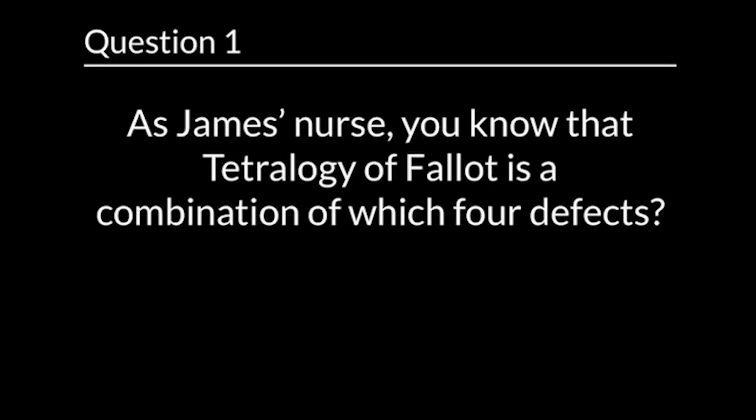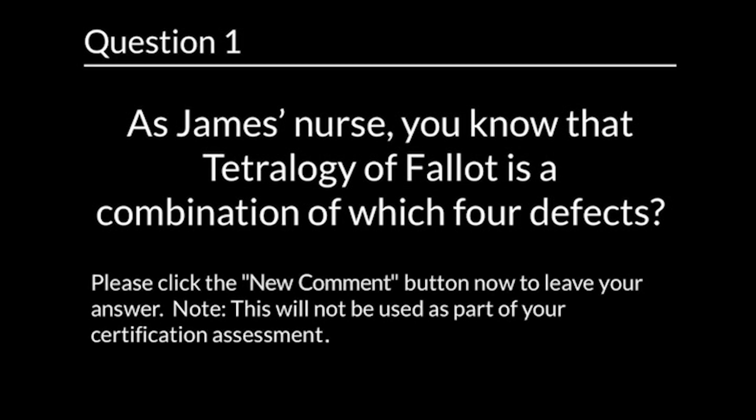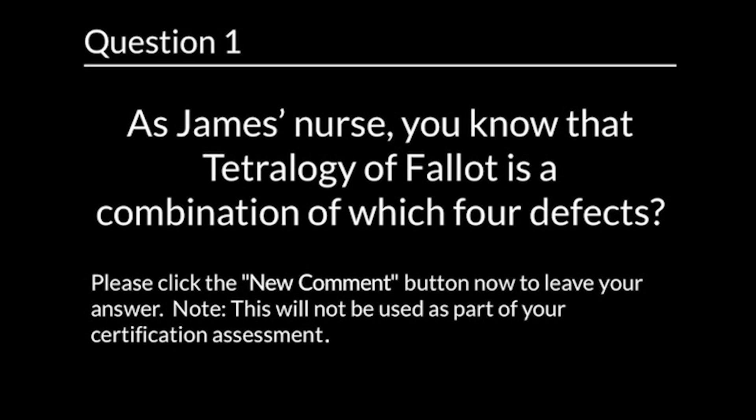Question 1. As James' nurse, you know that Tetralogy of Fallot is a combination of which four defects? Please click the Leave a Comment button now to leave your answer. Note, this will not be used as part of your certification assessment.